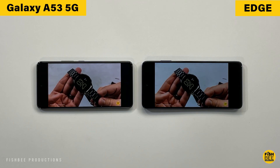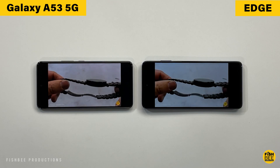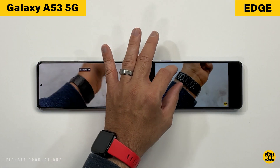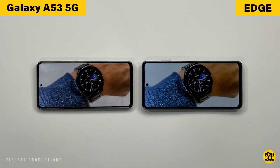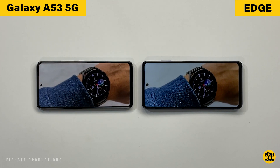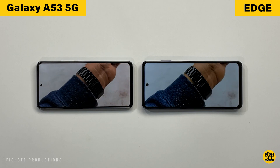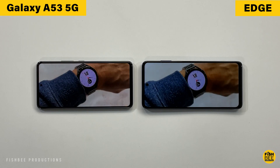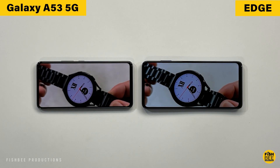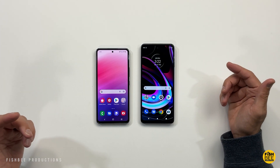You get a 5000mAh battery in both of these, which is becoming more of a normal thing in 2022. The A53 lasted 12.5 hours in my battery drain test, while the Motorola Edge lasted about 9 hours in the same test. Not bad for Motorola, but Samsung wins on battery life — it's right up there with the best battery life I've tested.